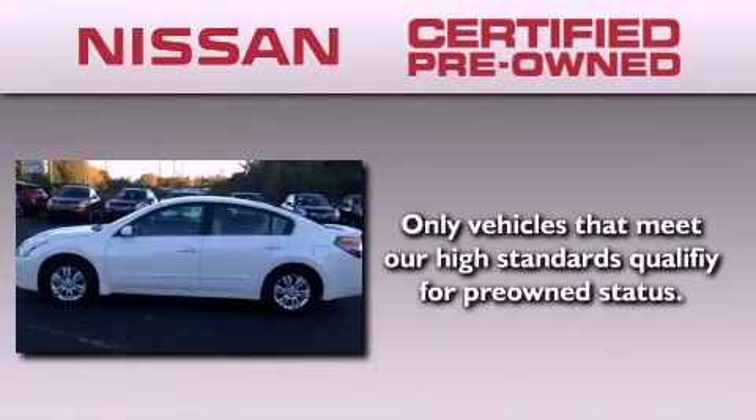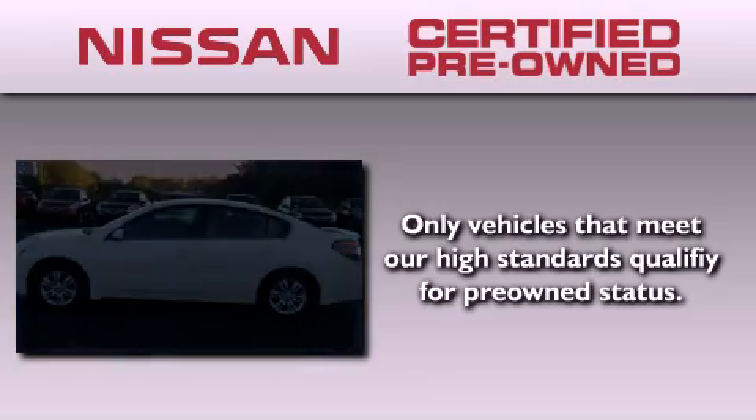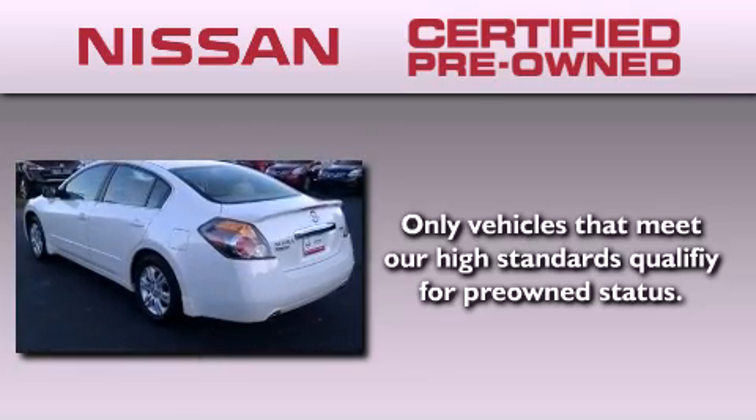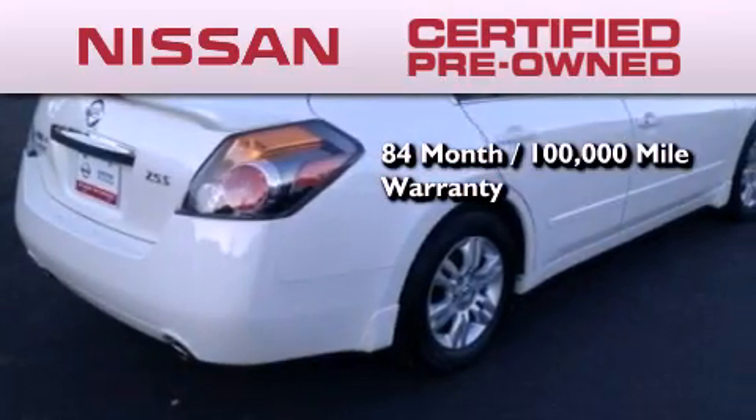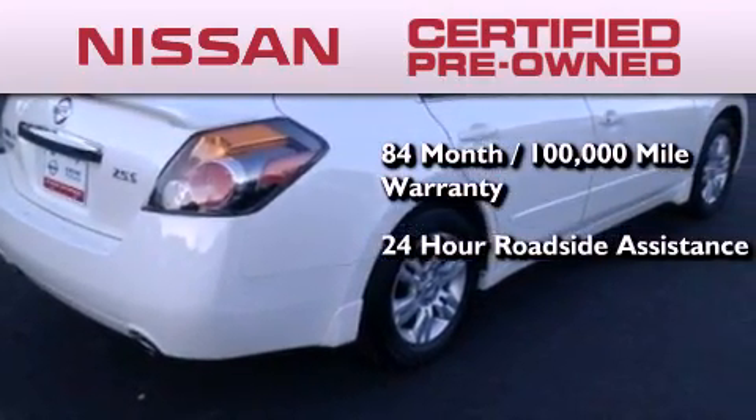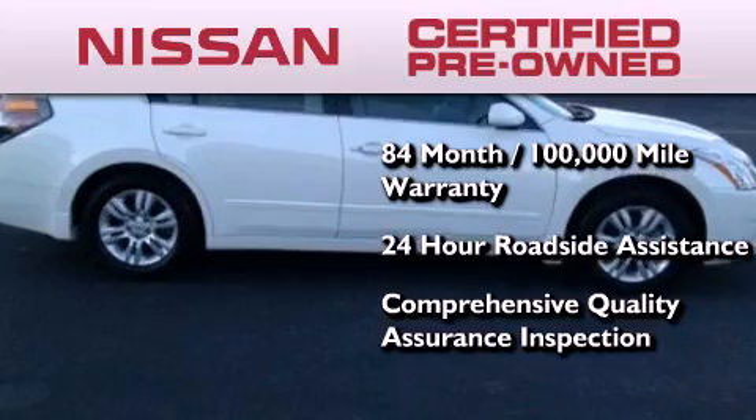To give you the most confidence in your vehicle purchase, this certified pre-owned Nissan has benefits including an 84-month, 100,000-mile limited warranty, 24-hour roadside assistance, and a comprehensive quality assurance inspection.